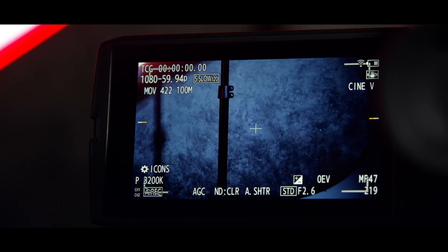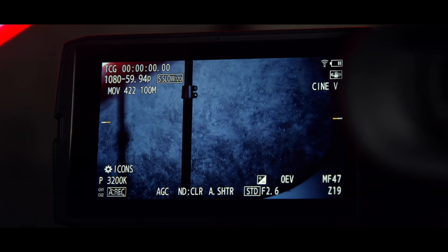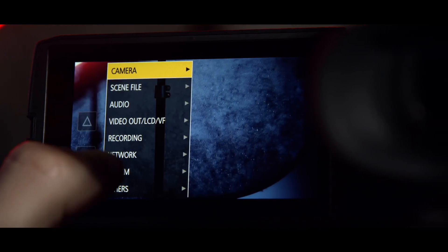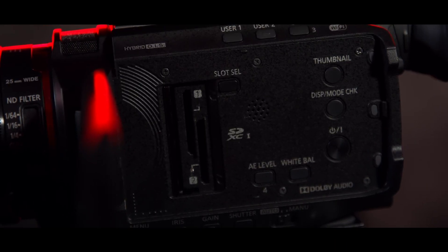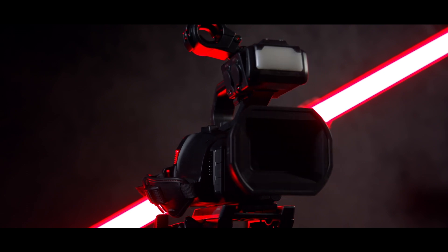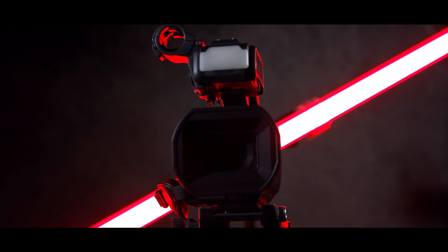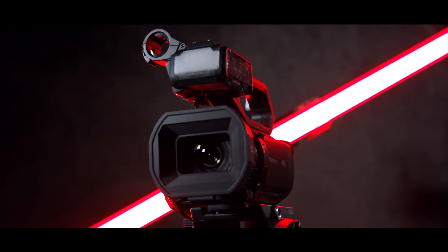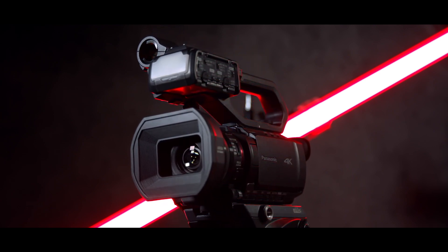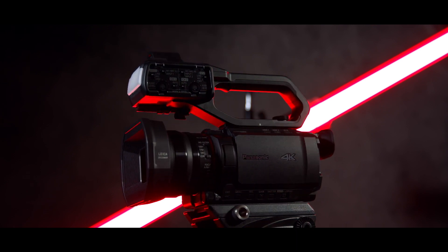All three cameras use Panasonic's high-precision autofocus system, bringing along face detection and subject tracking with colour recognition. For recording media, the cameras have dual SDXC card slots, allowing for unlimited relay recording, simultaneous recording for an instant backup, and background recording, where one card will continuously keep recording the shots and the other card will only record when you start and stop the record button. So if you think that you've missed the moment, you know one card has got it recorded.